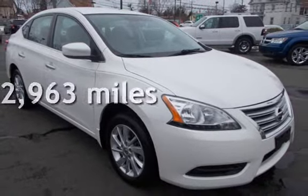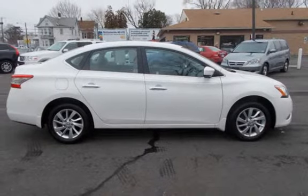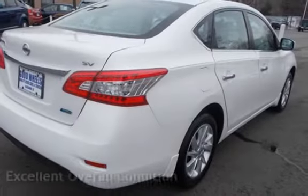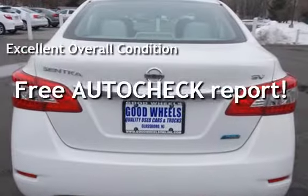This Nissan is a great value with less than 13,000 miles on the odometer. This vehicle is in excellent overall condition. Ask to see the free AutoCheck vehicle history report.